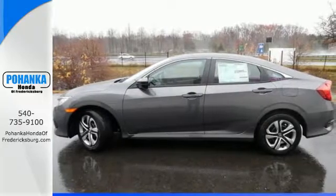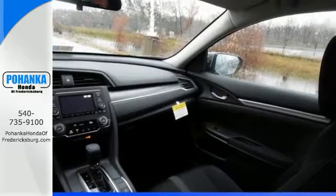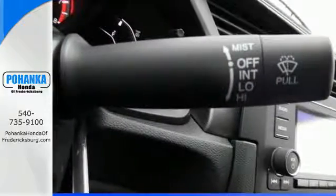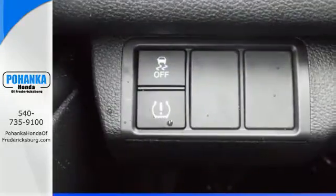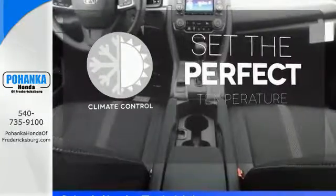The interior is comforting by nature and features climate control, Bluetooth, and a USB audio interface. Vehicle stability assist with traction control and a multi-angle rear view camera make for a safe drive, and the EcoAssist system makes for an efficient one. The climate control lets you set the temperature exactly where you want it.